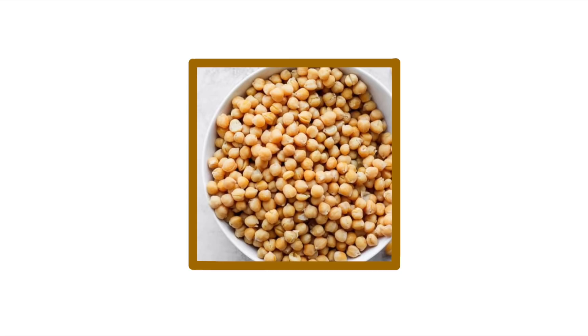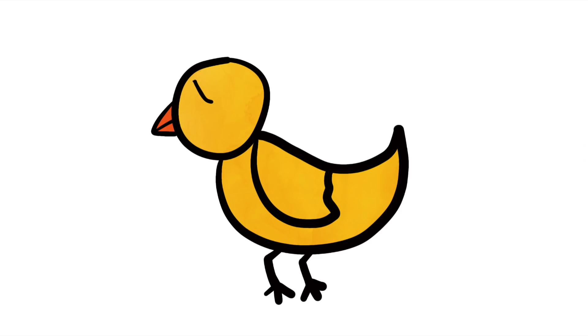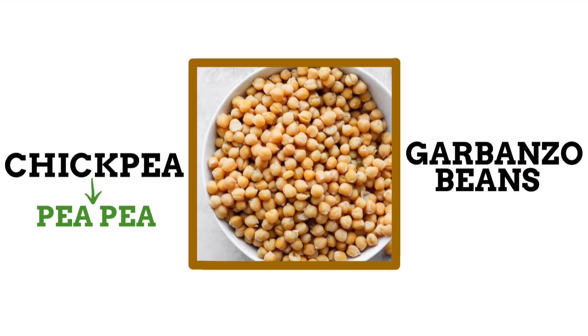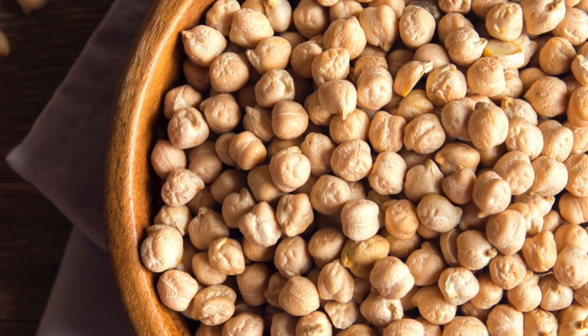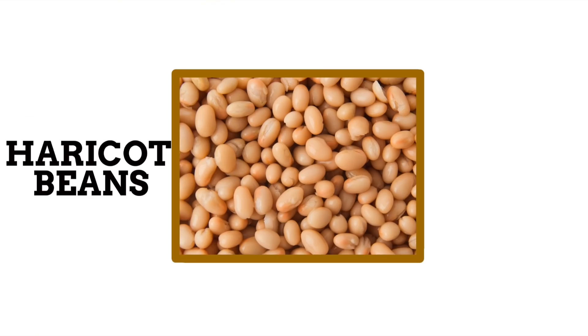A tad more interesting are the names for these legumes. In the UK they're known as chickpeas, but in America they're called garbanzo beans. The 'chick' part has nothing to do with baby birds — it comes from the Latin 'cicer' meaning pea, and eventually 'pea' was added to the end giving us chickpeas. The American name 'garbanzo bean' is believed to come from Spanish, which makes sense given Spain's history in the Americas, and more specifically from the Basque language, where it's thought to mean 'dry seed' — likely because they are usually eaten dried.